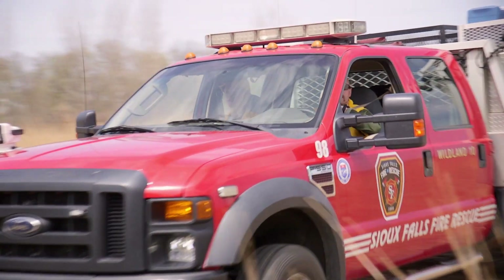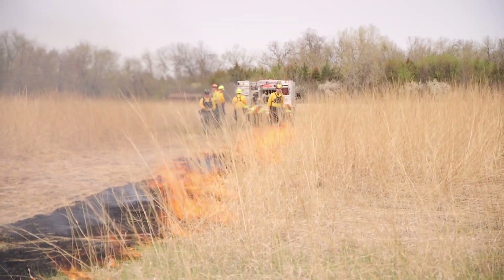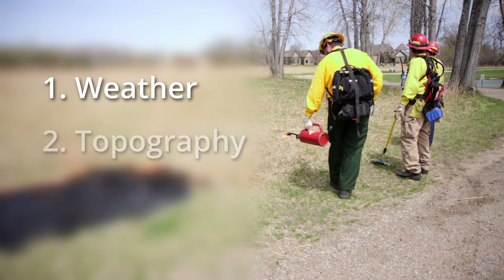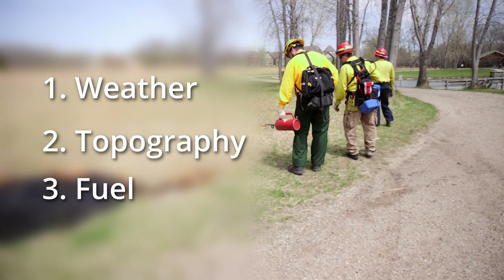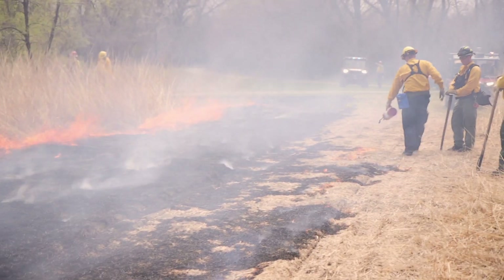With a prescribed burn, we are trying to reach specific goals and objectives for the grassland. However, conducting the burn in a safe and controlled way is the priority. There are three key pieces that we monitor that influence fire behavior: weather, topography, and fuel. These three components are evaluated for each burn unit, and safe parameters are set in a burn plan prior to a prescribed burn.